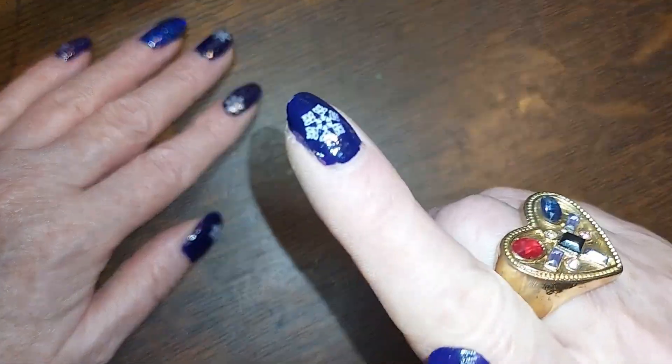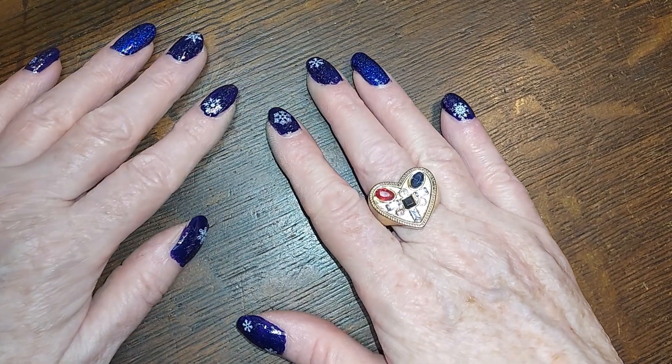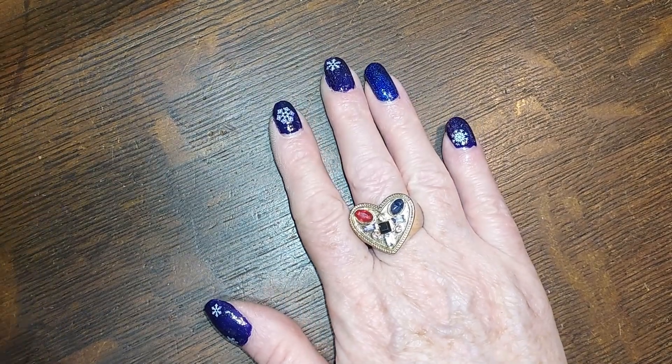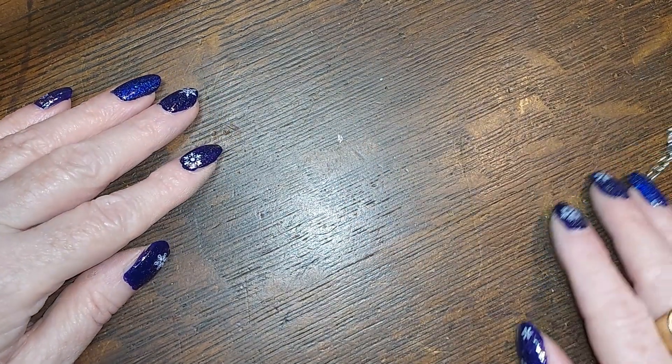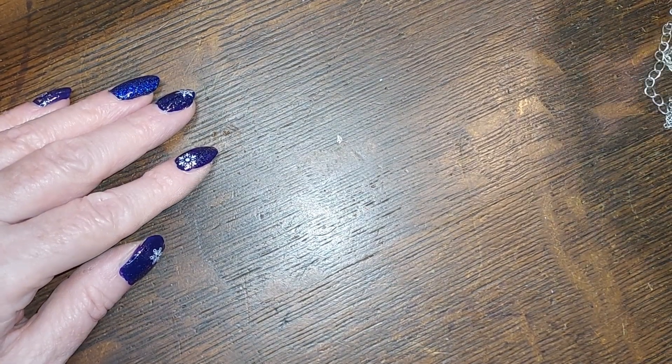Without further ado, I did some untangling — we got a lot of smalls, little tiny necklaces, little pendant necklaces and stuff, so we're gonna start with those.